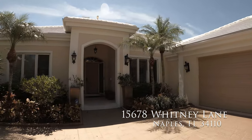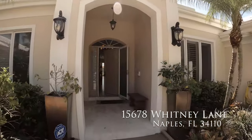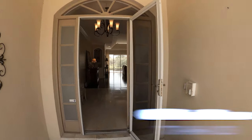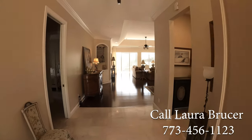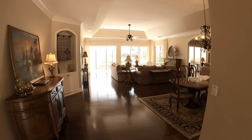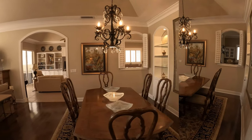This delightful ranch home with over 3,300 square feet of living space is ready for you to start enjoying the Florida lifestyle. It's four bedrooms and three and a half bathrooms, with a spacious two-car garage with plenty of space for storage and your own private golf cart.